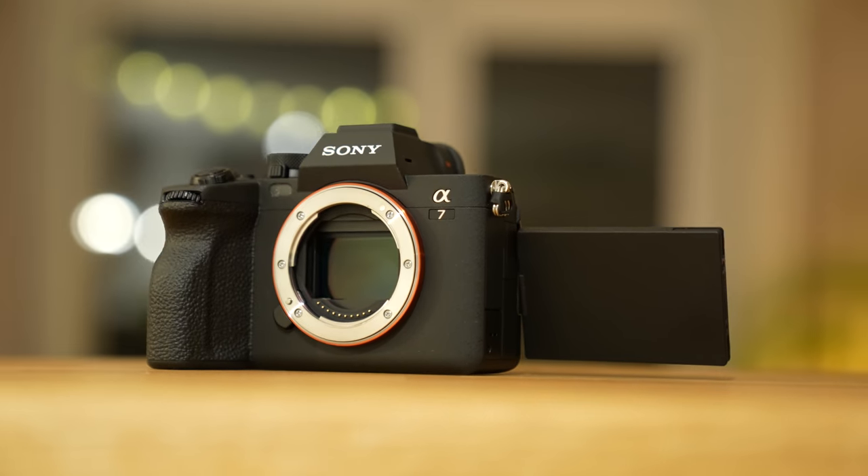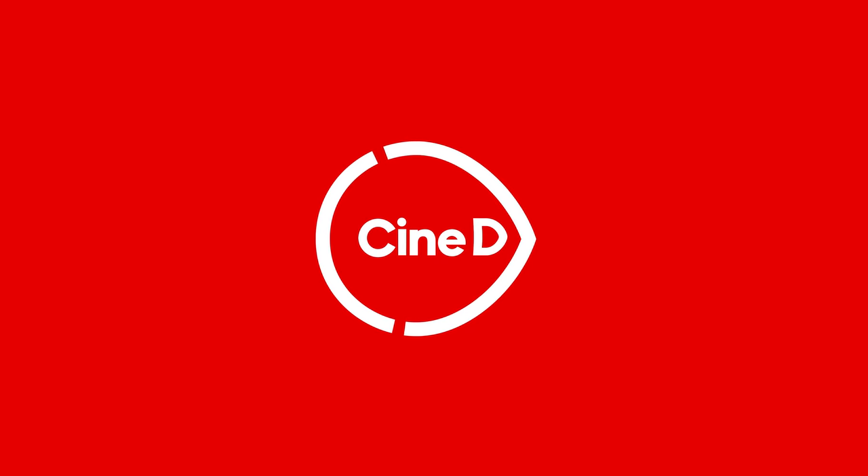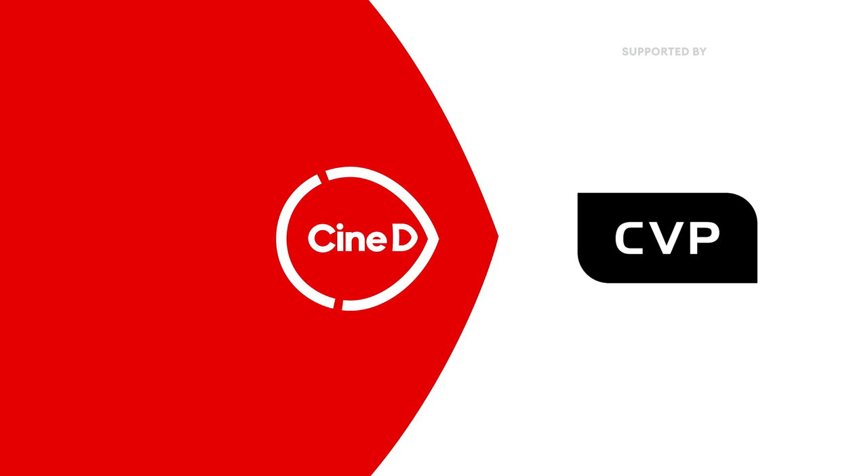It's finally here — Sony just announced the a7 IV. I had it for two days and here are my thoughts. This is a CineD review, supported by B&H and CVP.